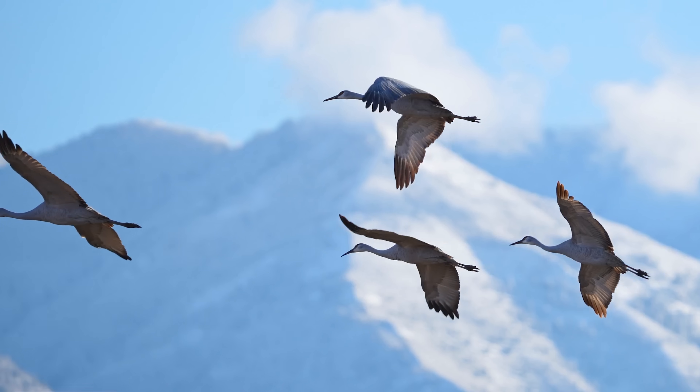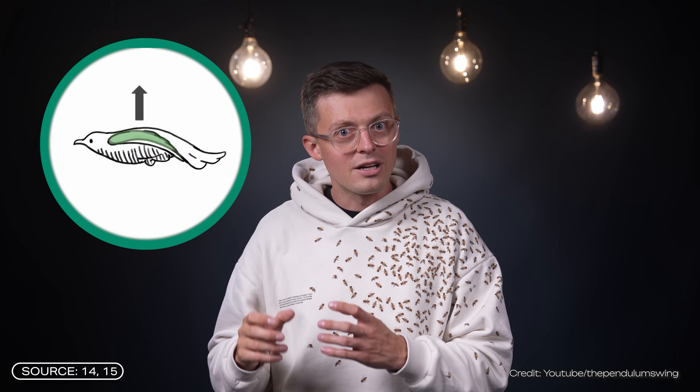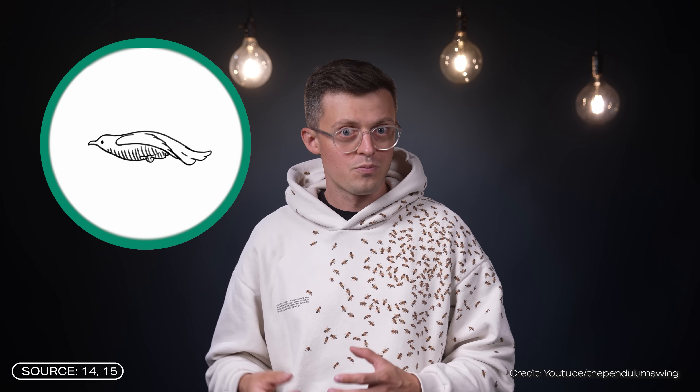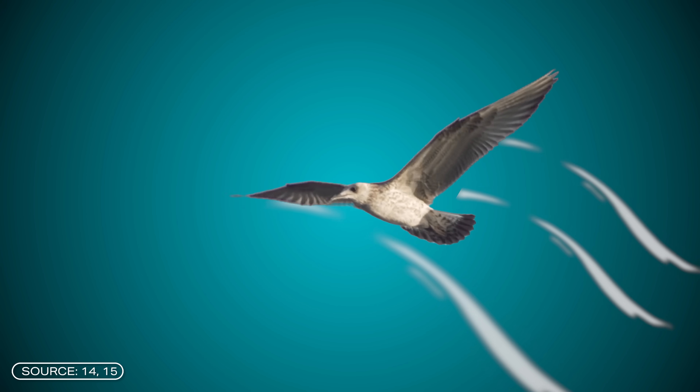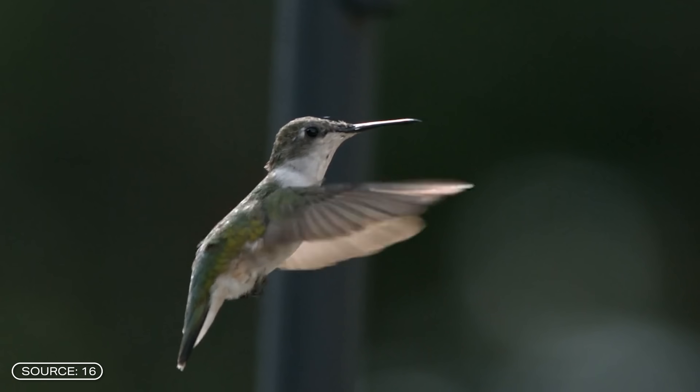Birds flap their wings along an elliptical path — from the top rear to the bottom front. When they beat their wings downward, the wings are tilted downwards; when upward, they are tilted upwards. The wing beat creates an airflow that always generates lift. When the wings beat downwards, the air is also pushed backwards, allowing birds to fly forward. Fun fact: when birds want to hover in one spot, they flap their wings in a figure-zero or figure-eight shaped pattern.